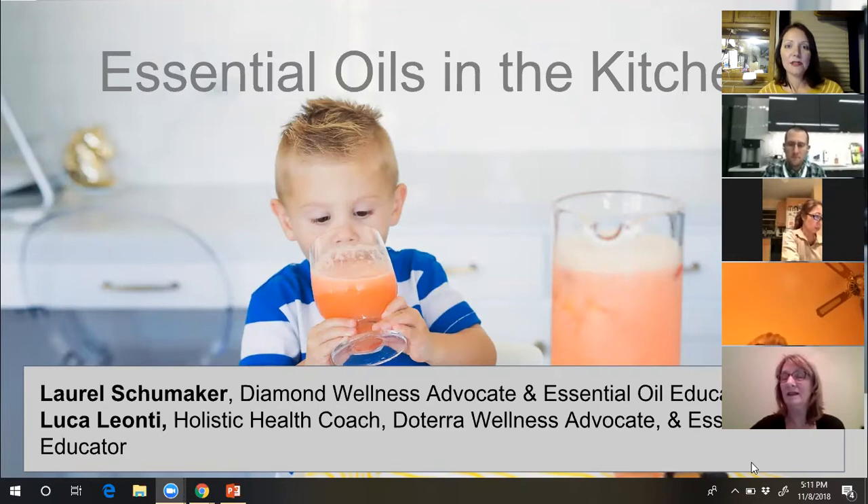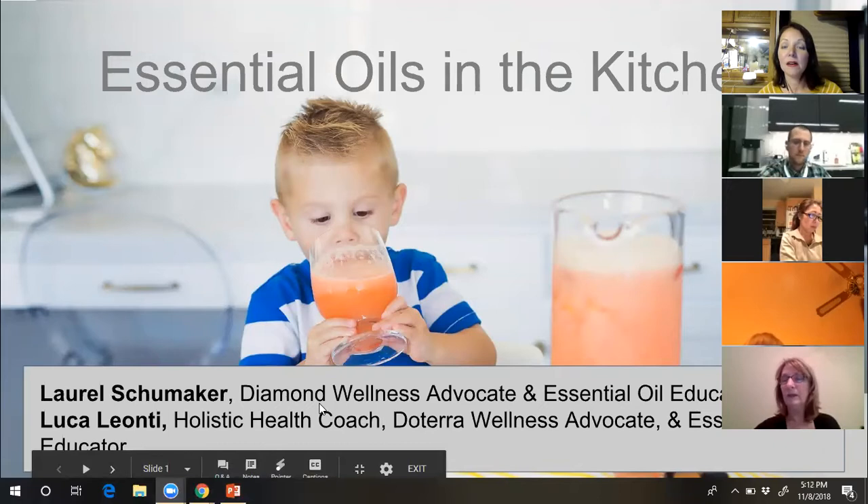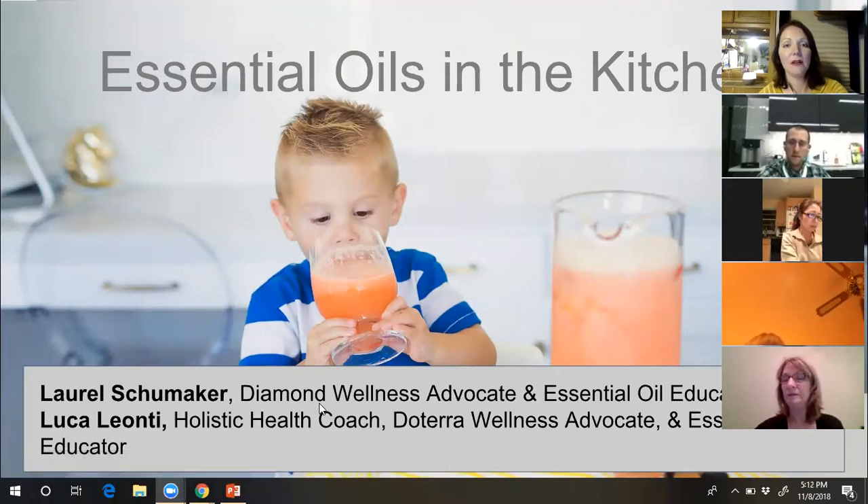I'm going to introduce Luca Leonti, a fabulous member of our Thriving Oil Life team. He is a holistic health coach, passionate about helping people live healthier lives, a doTERRA wellness advocate, and an essential oil educator. He'll be doing a cooking demonstration and teaching us about essential oil safety in the kitchen. I'll go ahead and talk about the basics of what essential oils are.